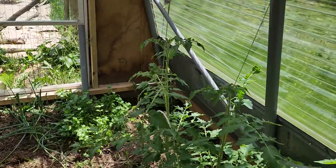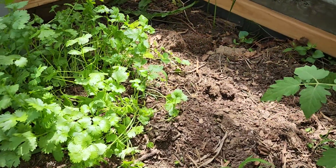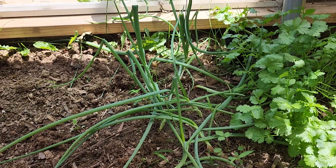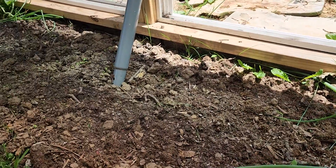Next to the tomatoes we have some cilantro, and then we planted another round of cilantro next to them, so it should be coming up soon. And then we have some onions that look like they're doing pretty good — we love onions.